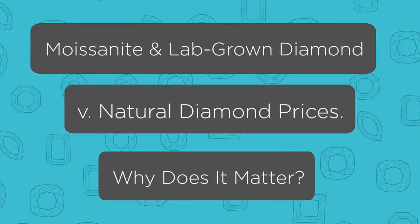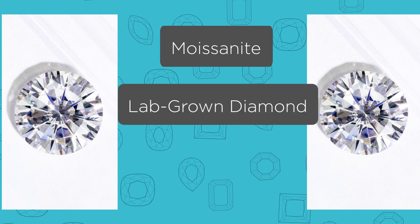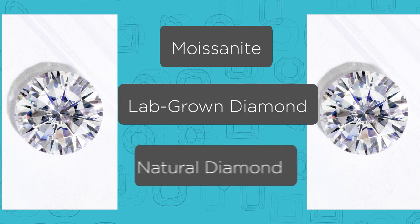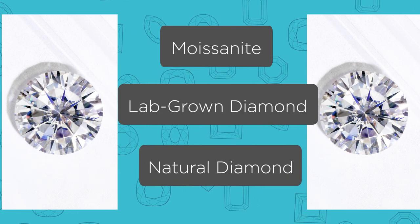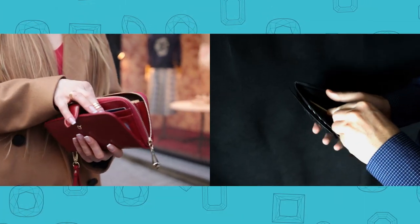I'm going to break down pricing. I know that this specific topic is probably one of the most popular topics as to why people choose lab-grown moissanite, lab-grown diamonds, or a natural diamond — because pricing is obviously extremely important to everyone. At the end of the day, it affects everyone's pocketbook, their wallet, their purse. However you keep your money, it basically affects that bottom line.